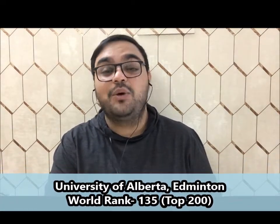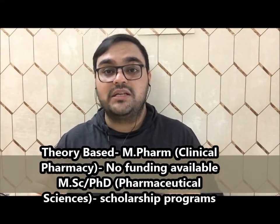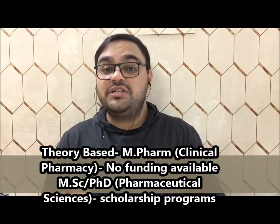The fifth school in this video is University of Alberta, located in Edmonton, Alberta. The world ranking of this school is 135, making it one of the top universities in Canada. University of Alberta offers different options for their graduate programs, including an MBA in Pharmacy Management as well as a combined PharmD and MBA degree. The graduate school runs two programs: a theory-based program which is the M.Pharmacy in Clinical Pharmacy, and a research-based MSc and PhD program. Importantly, you do not need to secure a professor to apply to the pharmacy program at University of Alberta.